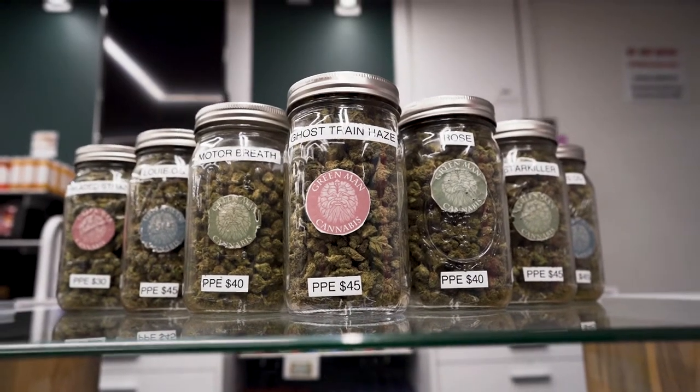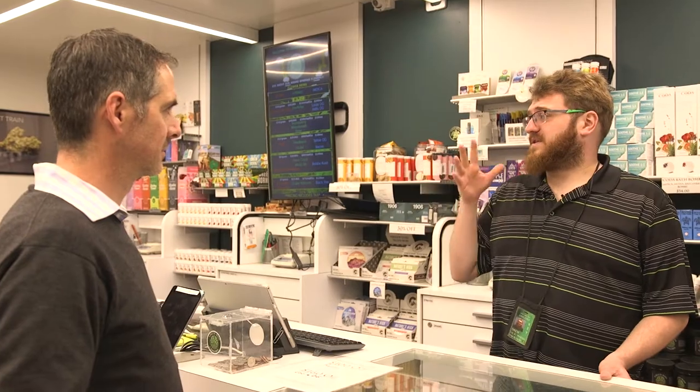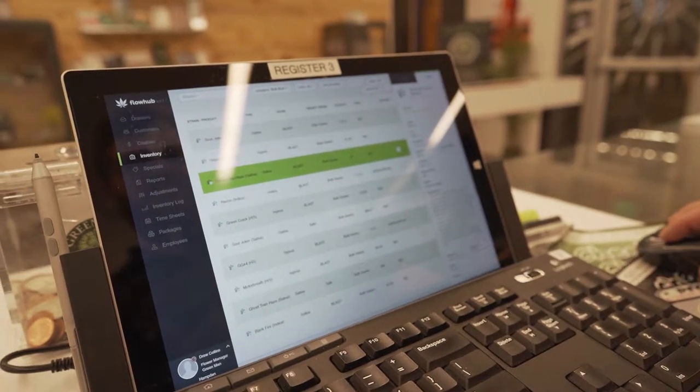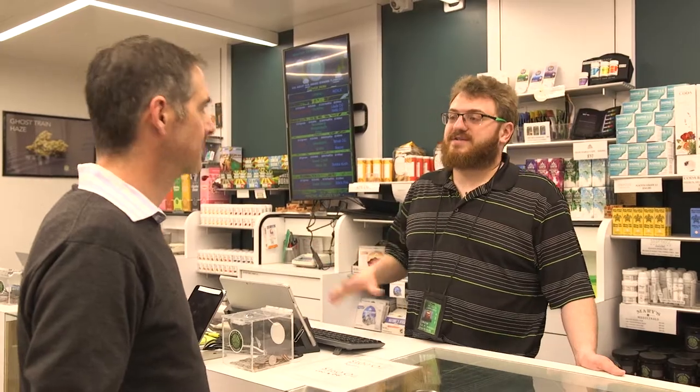It's point and click, super easy to use. I recommend it for every other dispensary. I would say part of our success as a company and our growth is partially due to Flow Hub. It allows us to maximize everything that we do here with a really neatly rolled point-of-sale system and inventory tracking system all in one.